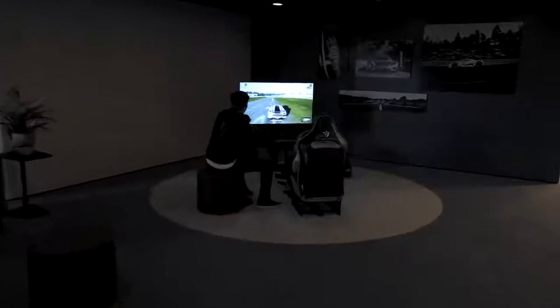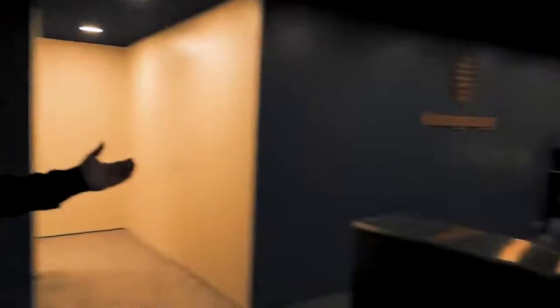We set up an Xbox where we made a real genuine Regera steering wheel with working paddles and buttons, and a real Regera seat as well — that was pretty cool. So that's a little bit behind the scenes.